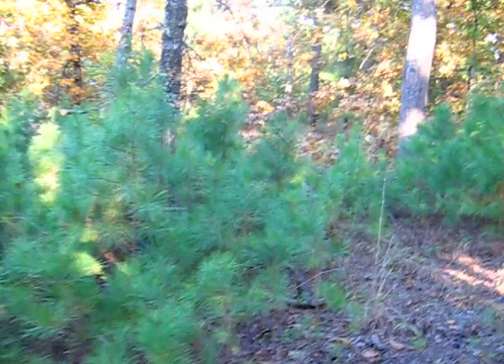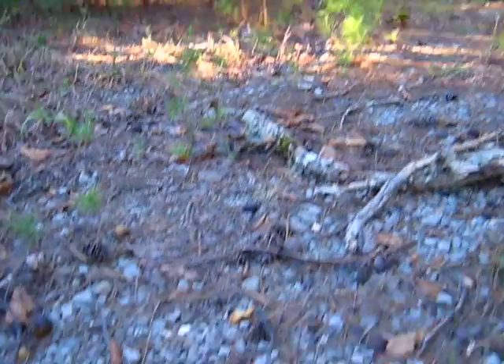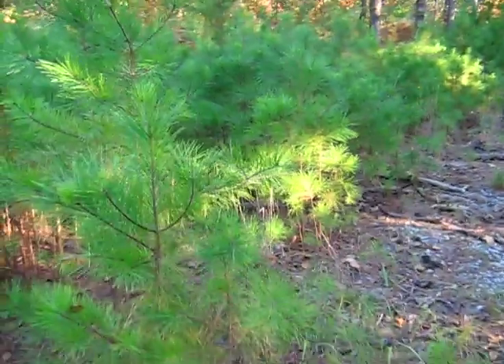I'm on the road here now. You can see the gravel, and this gravel here is on the road all the way up to the highway. Just overgrown with a bunch of little pines as you can see right here.